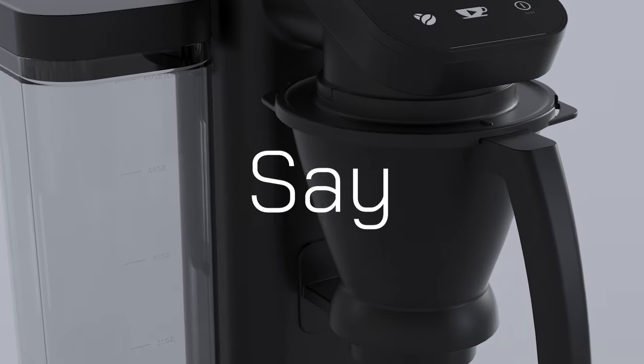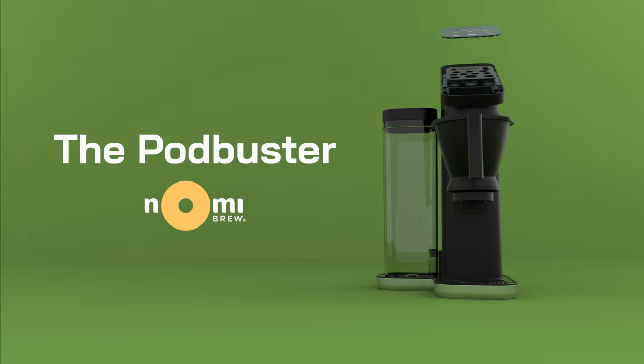My desire at Nomi Brew is to make good coffee really accessible. We want to create a cup of coffee that's a hybrid mix, so it's going to taste something like a French press or pour-over with the touch of a button. There really isn't another bean-to-cup machine out there in the marketplace that delivers this quality at this price point.